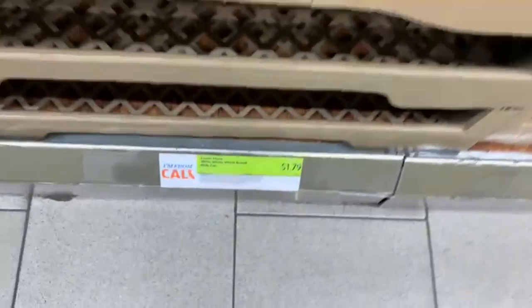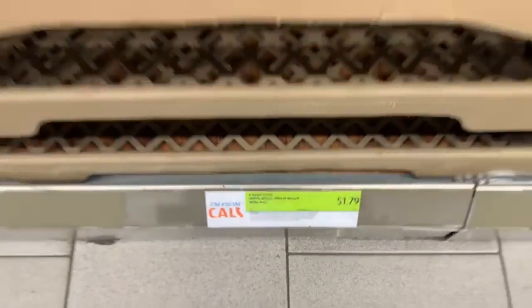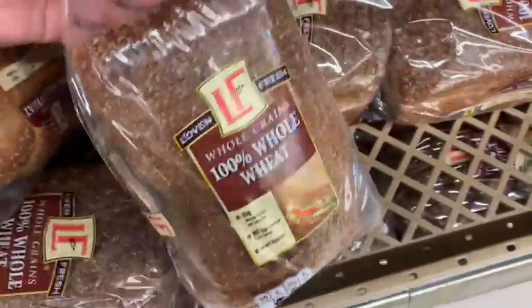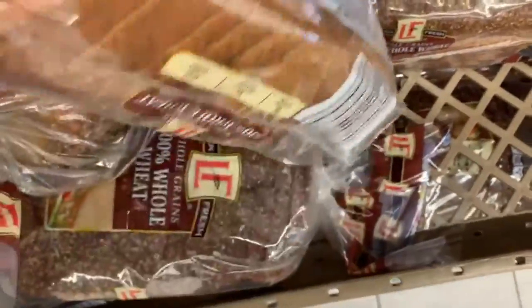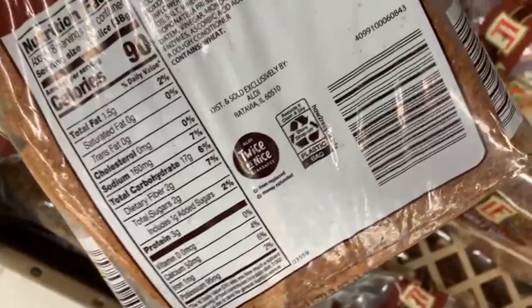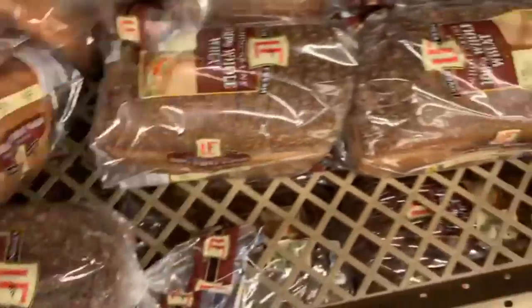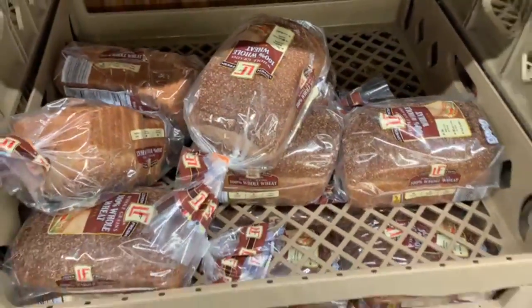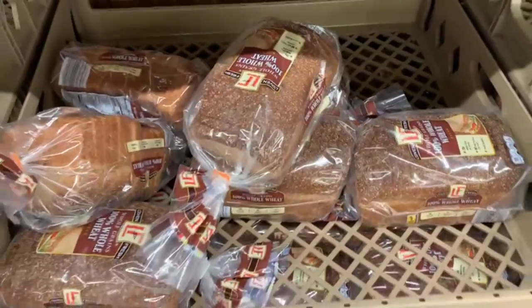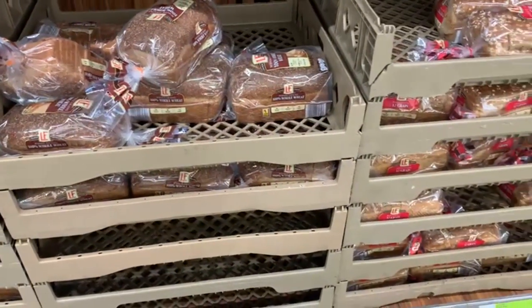Down here, 100% whole wheat bread, which is my favorite — this is the one I usually grab. I really like the taste of it, at $1.79. I think that's a steal for this kind of bread — whole grains, 100% whole wheat. Looking at the nutrition facts: 1.5 grams of fat, 17 grams of carbs, and 3 grams of protein, so you get 90 calories per slice. That's a nice size of bread and for a dollar and something cents, that's a really good deal.